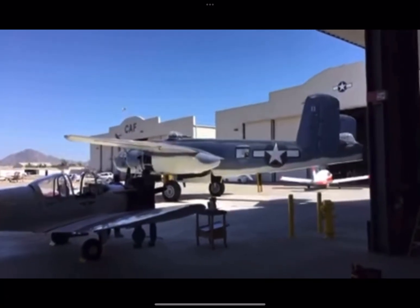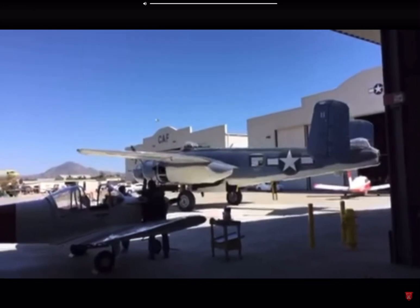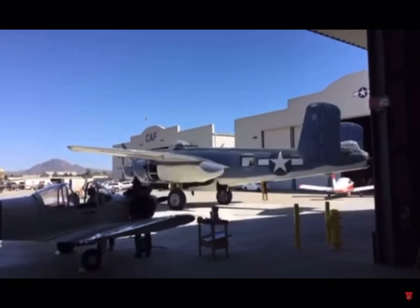Welcome back, guys. We're here at the CAF Commemorative Air Force here at Camarillo Airport in Camarillo, California.